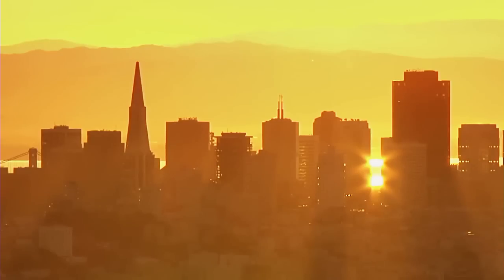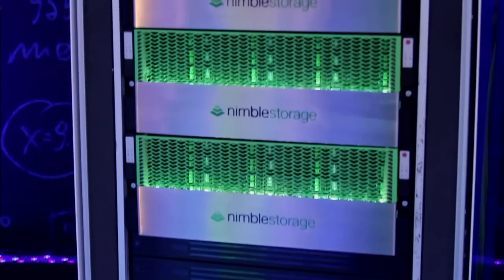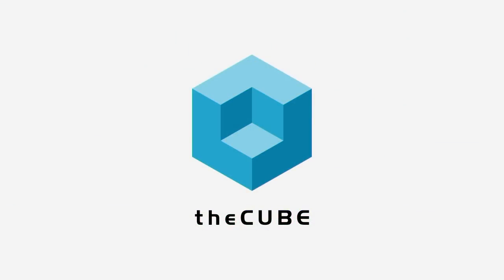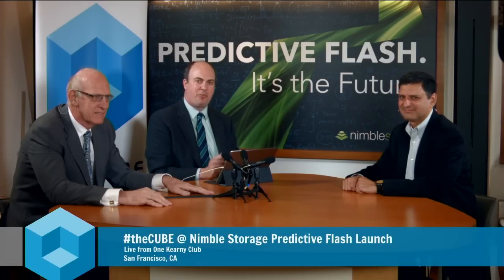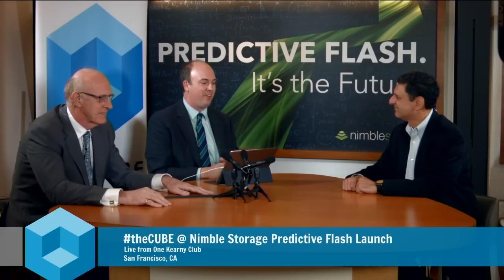Live from San Francisco, extracting the signal from the noise, it's The Cube, covering Nimble Storage, the power of predictive analytics. Welcome back to The Cube — a special presentation here from downtown San Francisco at the Nimble Storage Predictive Flash launch. I'm Stu Miniman, happy to have as my co-host on this segment David Floyer, who is the co-founder and CTO of Wikibon, and happy to have the co-founder and VP of engineering, Varun Mehta, with Nimble Storage. Varun, thank you so much for joining us again. Happy to be here.